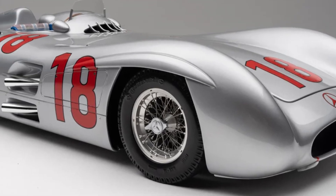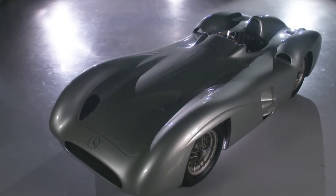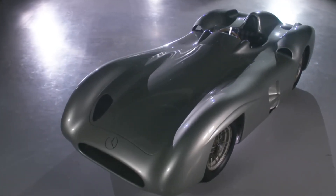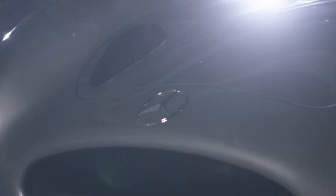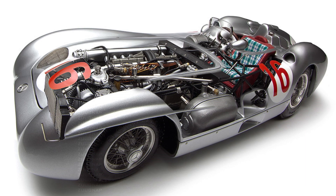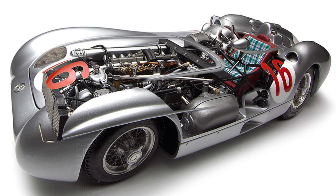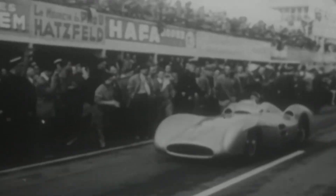But it wasn't just about raw horsepower. The W196's aerodynamic design allowed it to slice through the air with minimal drag, maximizing its speed and stability on the track. With every twist and turn, this formidable machine danced with grace and finesse, its advanced suspension system and responsive steering providing unparalleled control and confidence to its drivers.